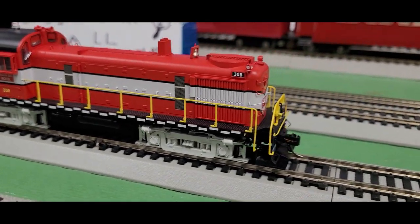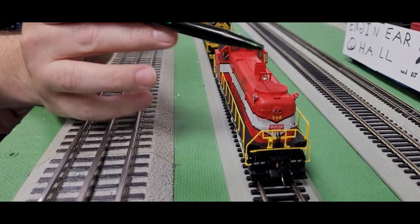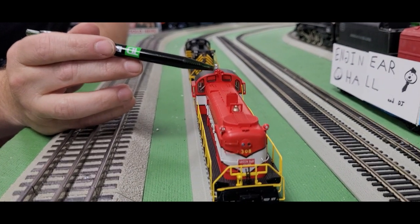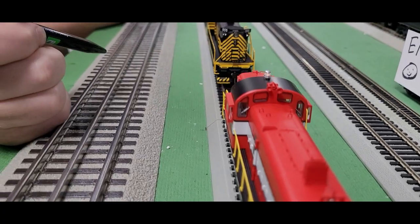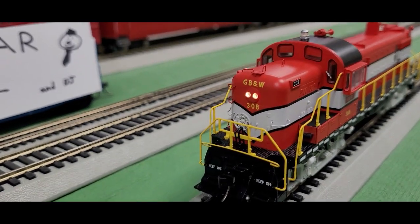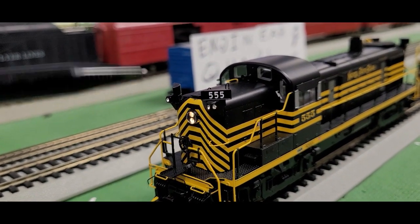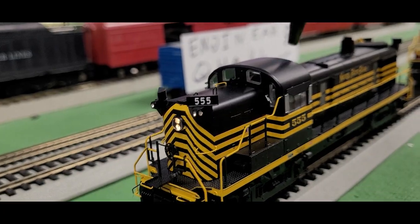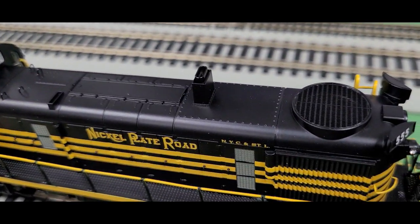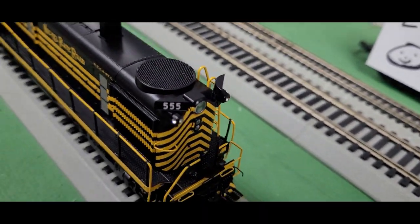Both of them have subtle variations based on how they ran on the railroad. For example, this one does not have any illuminated number boards, but it does have a flashing beacon light on top and horns on the roof. The lights are horizontal on this one. Now the Nickel Plate Road has vertical lights, number boards, the horn is behind the cab, and the bell is on the side rather than the top. These are really cool-looking engines with specific detailing for each road name.